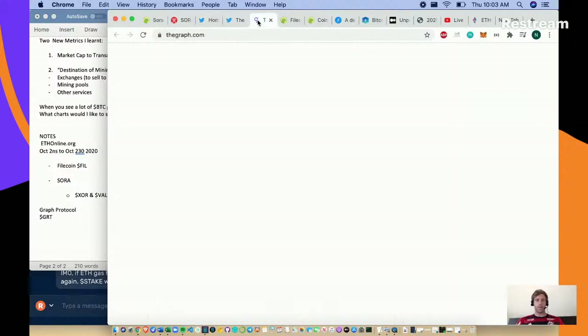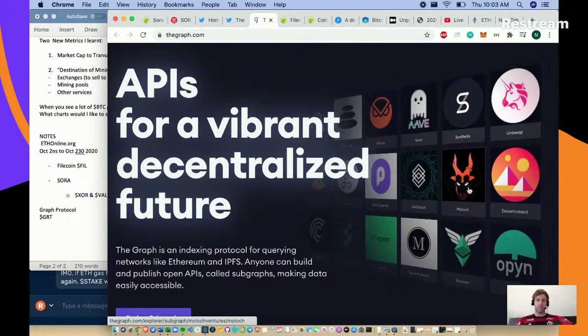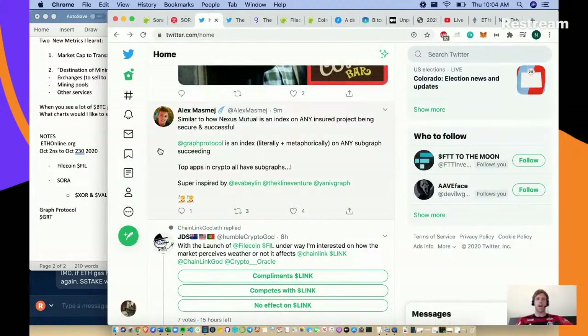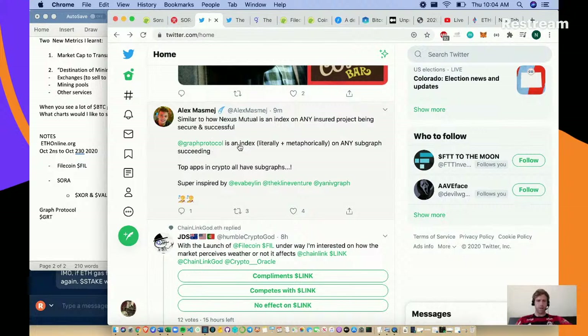Their tagline is 'APIs for a bright vibrant decentralized future' and as you can see from all the pictures, they work with everybody - a very good data play. I'm unsure what the token economics or token purpose is, so keep track of that. Also, the Alex token is a cryptocurrency letting anyone bet on himself - people who hold the Alex token pretty much run his life, which is a fun little experiment.